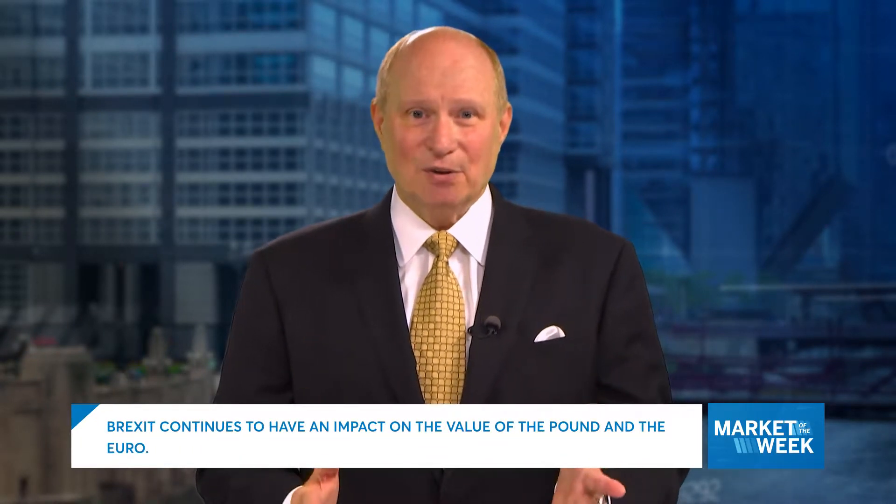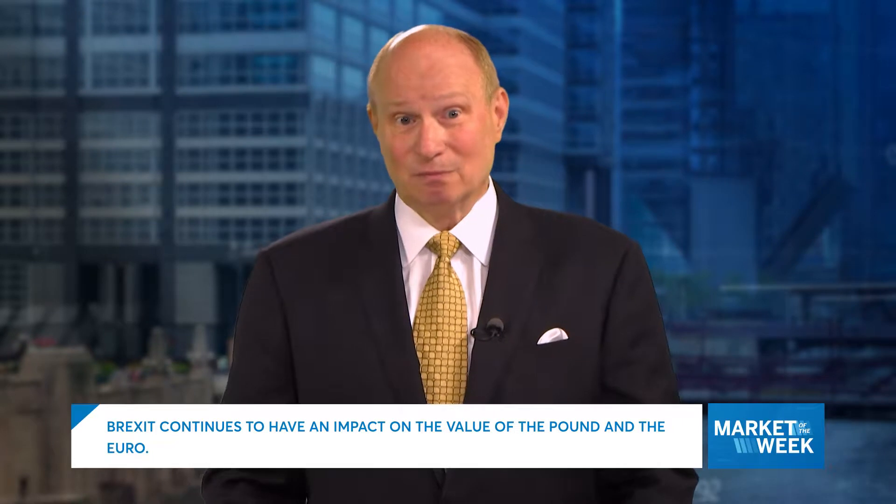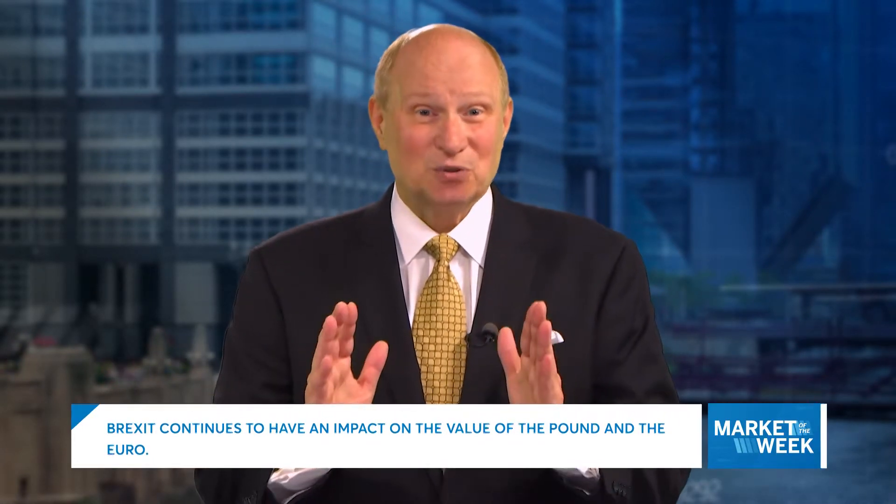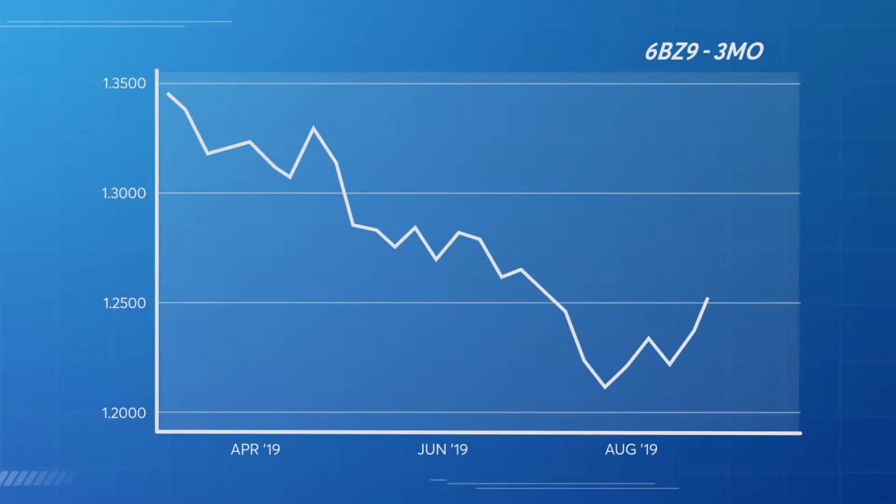A dominant issue we want to pay attention to is the impact of Brexit on the value of the British Pound and the euro. This is a CME Globex futures market, which means it trades virtually 24 hours a day. Starting with the weekly chart, it shows us that recently the British Pound has been moving lower.